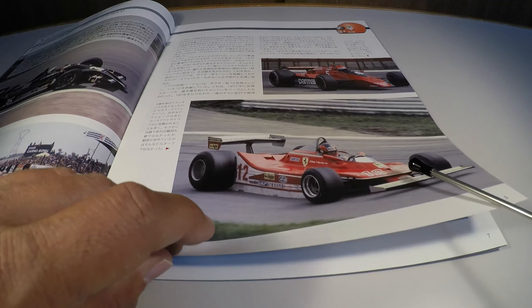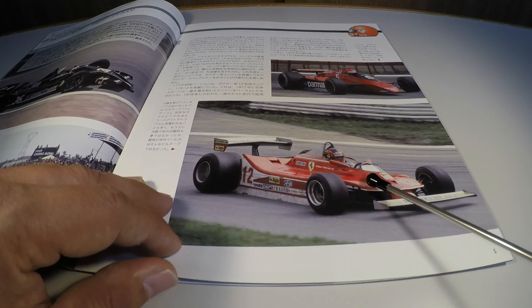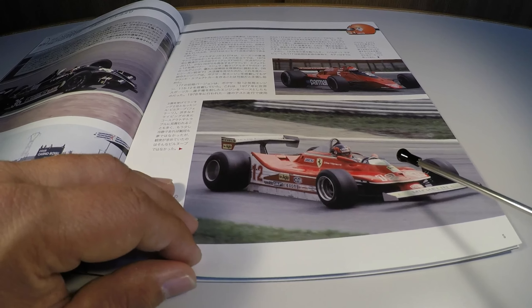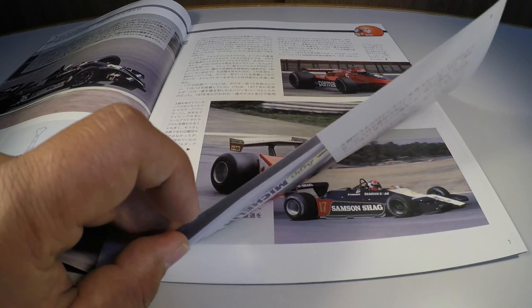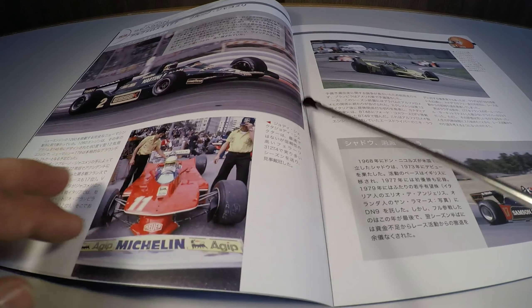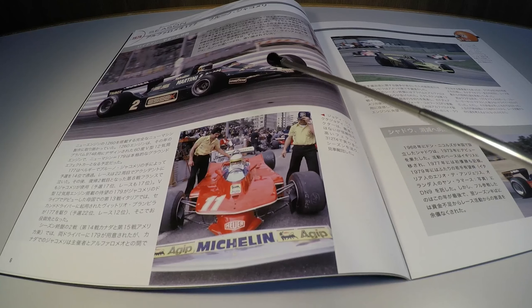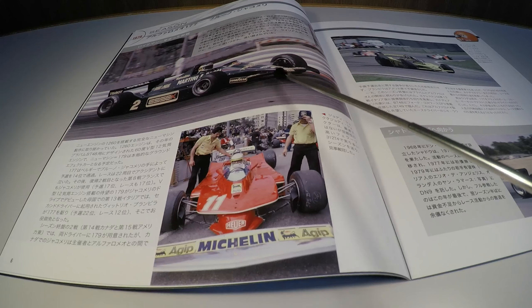It was only two participants, so that was just his participation. Here are moments before the start of the French Grand Prix, with the front row formed by Renault, showing that the turbo engine was being consolidated in the category at that time.